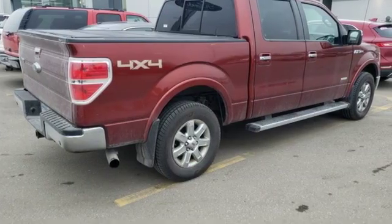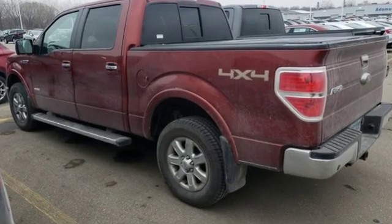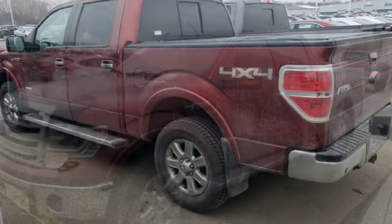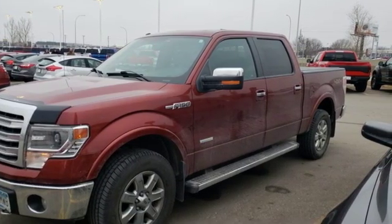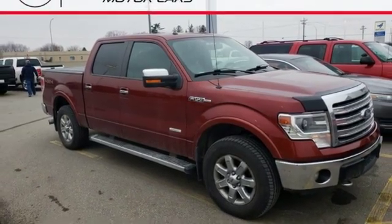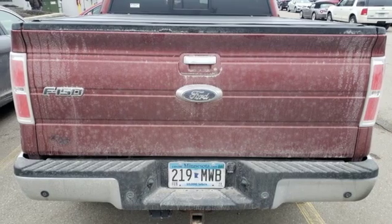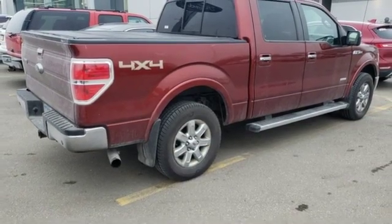It's well equipped with the features you need: twin turbo V6 engine, electronic shift on the fly, automatic transmission, trailer brake controller, external memory control, power heated mirrors, dual zone climate control, aluminum wheels, four wheel drive, rear parking sensors.